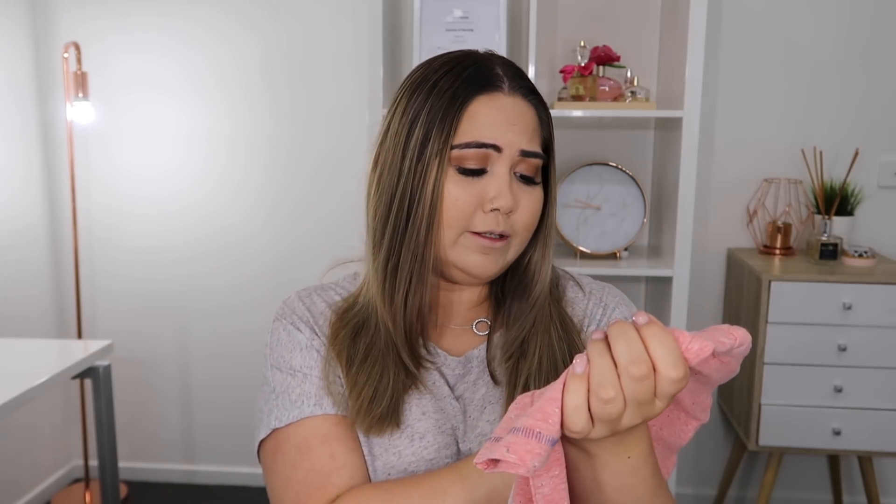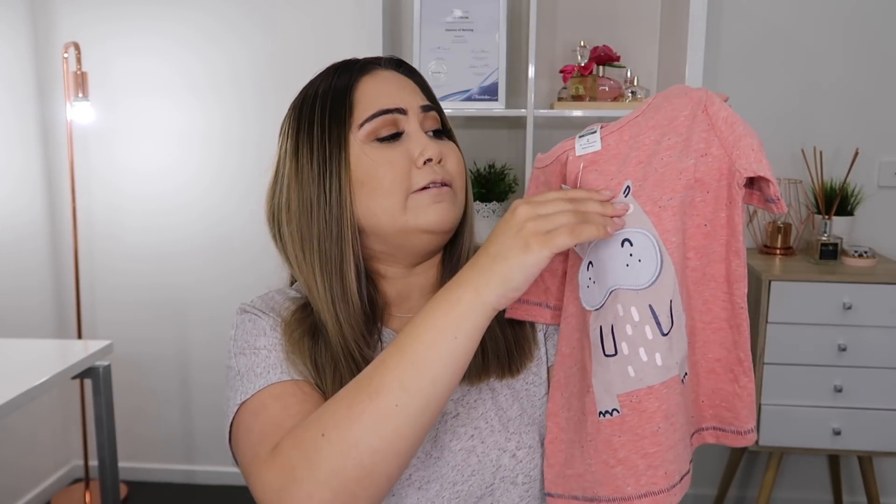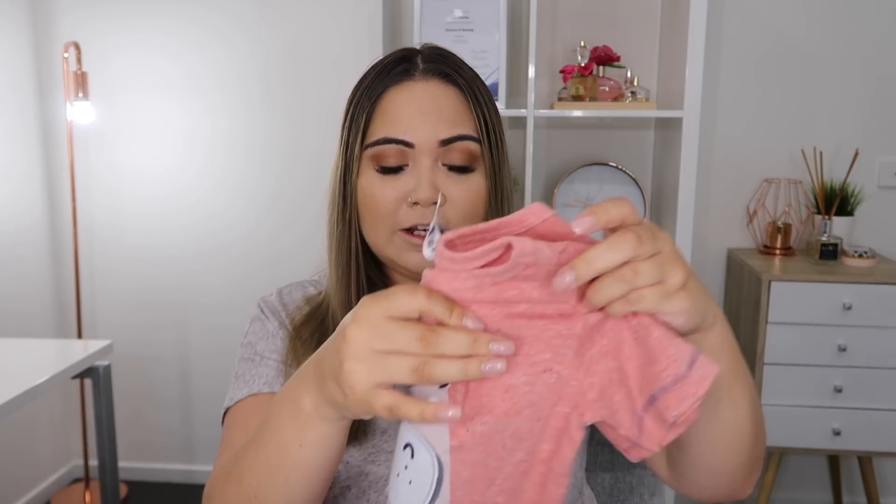I'm going to be finishing off this haul with some clothes that I purchased for my son. The first thing that I picked up is this t-shirt — this one was $4 down from $7. It's just a hippopotamus and it's really cute because the mouth just lifts up like that. I really love the colour and the detailing on that t-shirt.